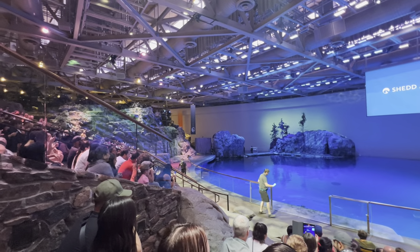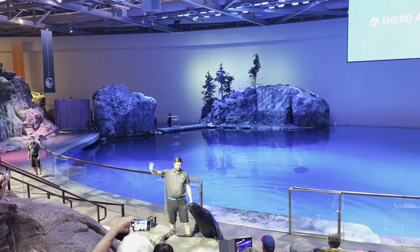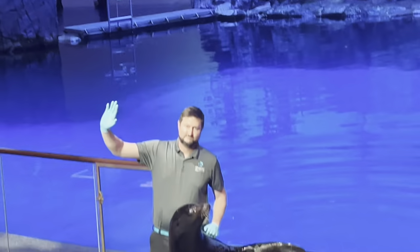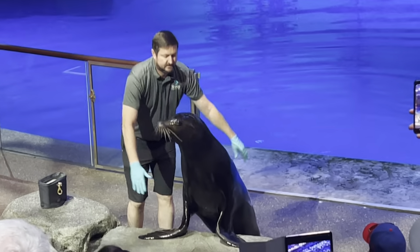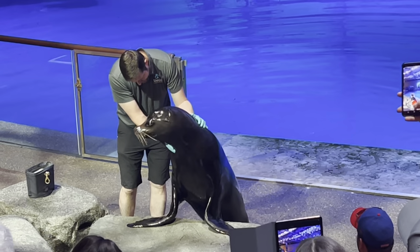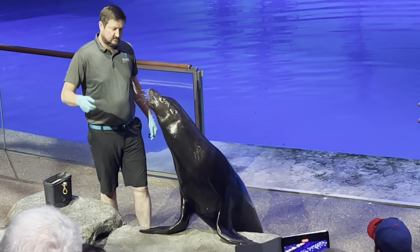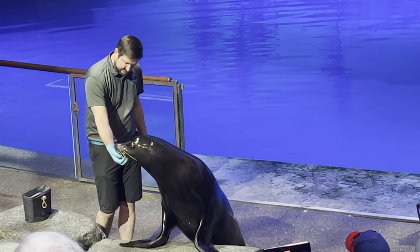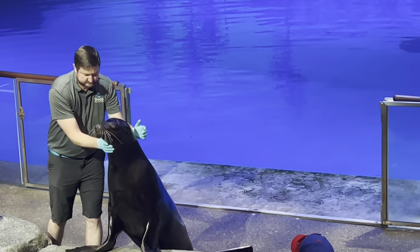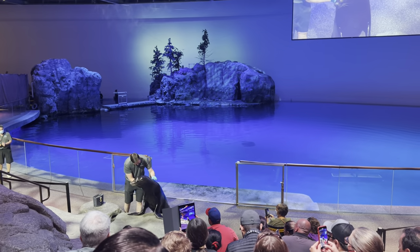Laguna is shown by Animal Care Specialist Eric. Laguna is a rescue sea lion who was found stranded and malnourished near Laguna Beach, California. He is our youngest sea lion, and despite a challenging start in life, he's making incredible progress. Let's watch closely as he interacts with Eric.